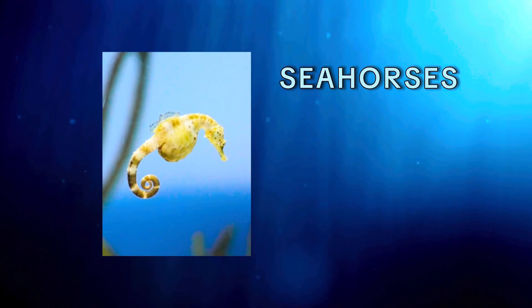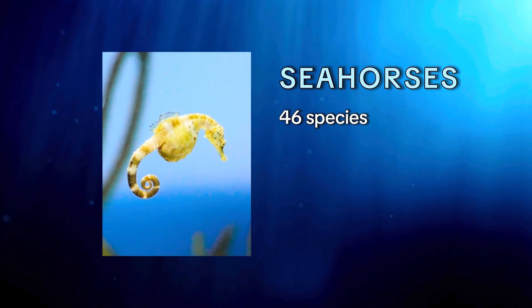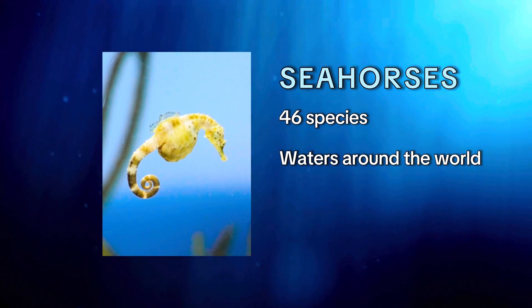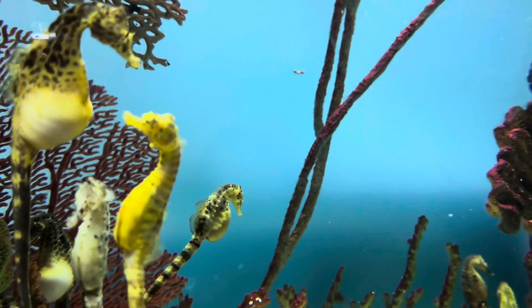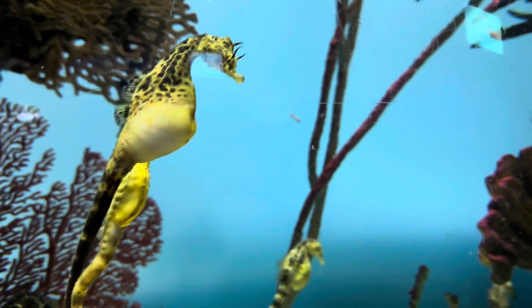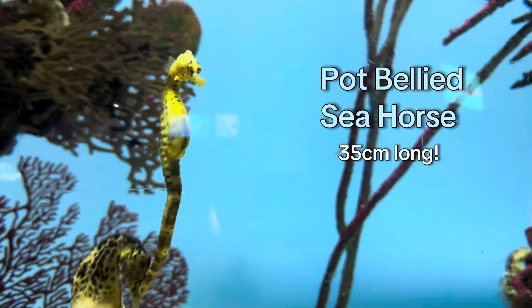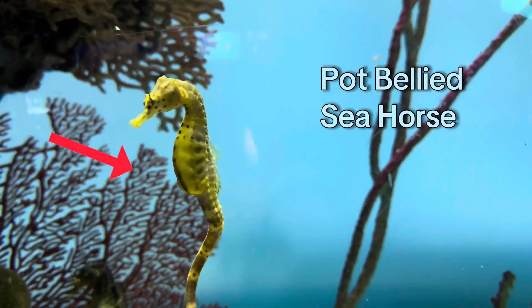Seahorses, being the most famous member of the Syngnathidae family, have 46 different species that can be found in coastal waters all around the world, excluding the Arctic and Antarctic. All seahorses typically stay pretty small. The largest species, the pot-bellied seahorse, can grow up to 35 centimeters long and live up to their name with the males having very round bellies.